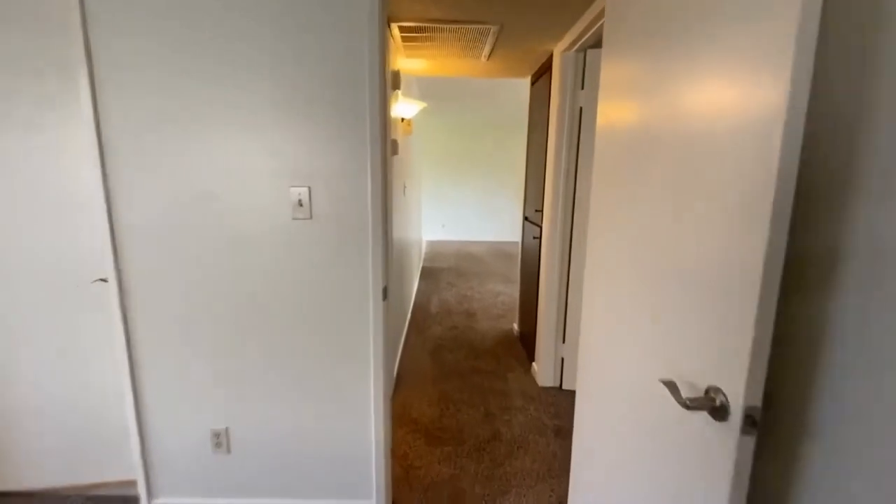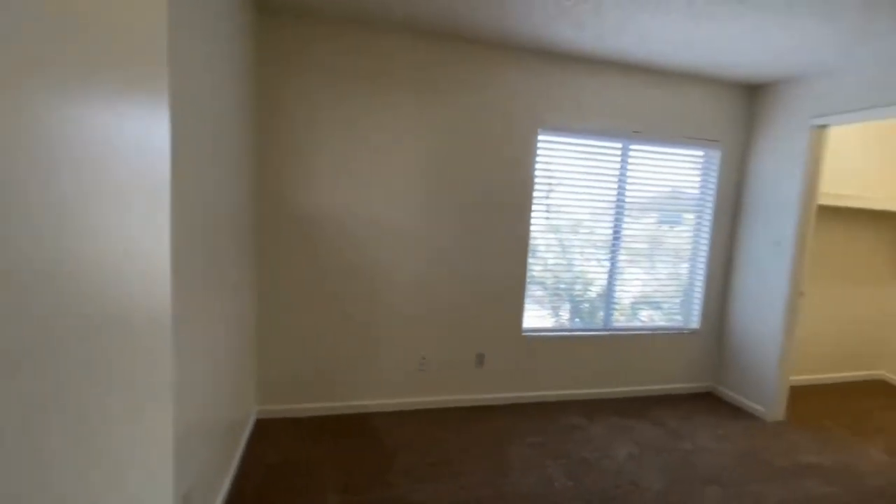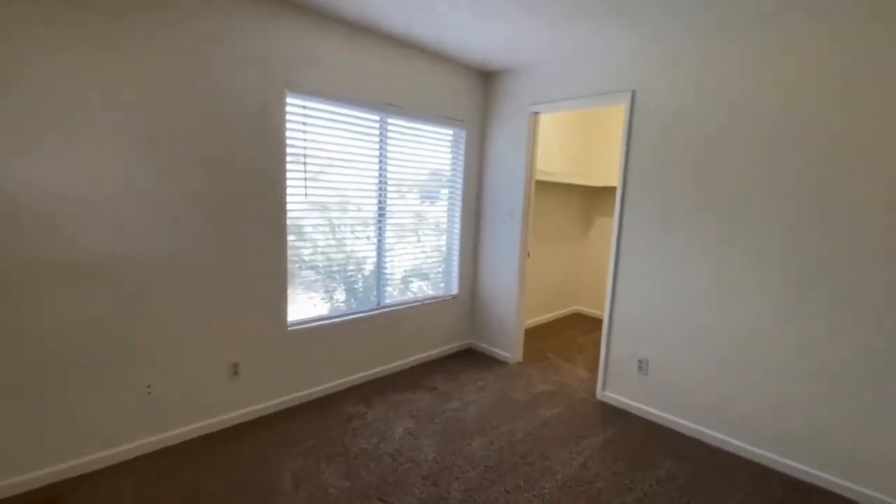We're going to take a look at that second bedroom. Like I said, it does have the same walk-in closet.